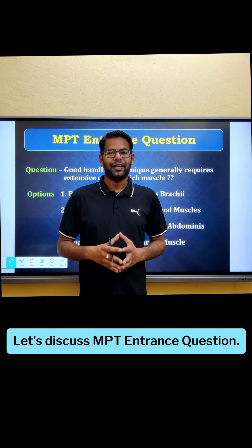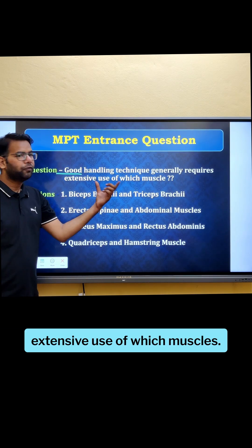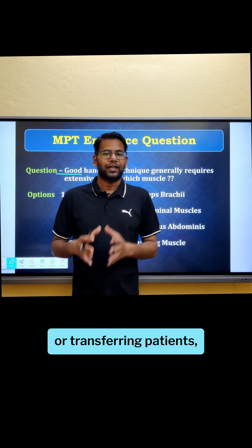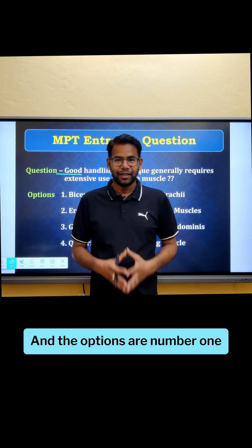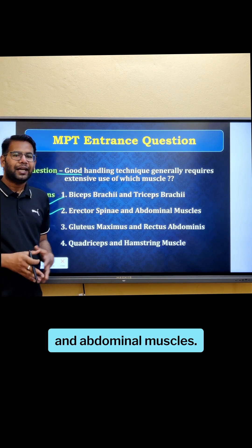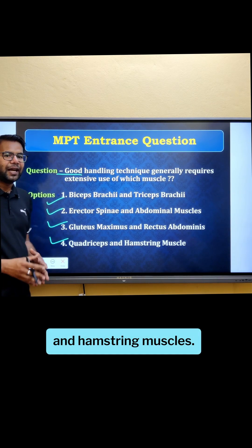Let's discuss an MPT entrance question. The question is: good handling technique generally requires extensive use of which muscles? When you handle or move something like lifting or transferring patients, which muscles in your body do you mostly use? The options are: number one, biceps brachii and triceps brachii; number two, erector spinae and abdominal muscles; number three, gluteus maximus and rectus abdominis; number four, quadriceps and hamstring muscles.